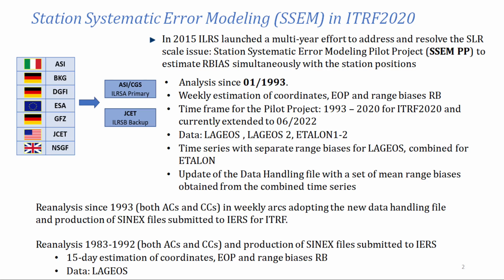We made the first pilot project over five years. Based on the results of the pilot project, we proceeded with the full reanalysis starting from 1993. We decided to estimate all the biases together with the usual parameters we have in the SLR solutions: coordinates, EOP, orbits, acceleration, and so on. The reanalysis, starting from 1993, was made in weekly ARCs.